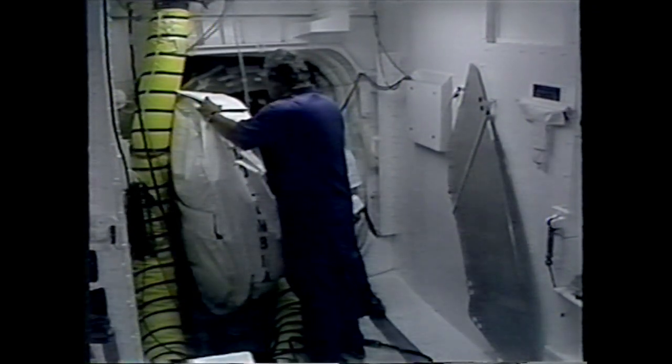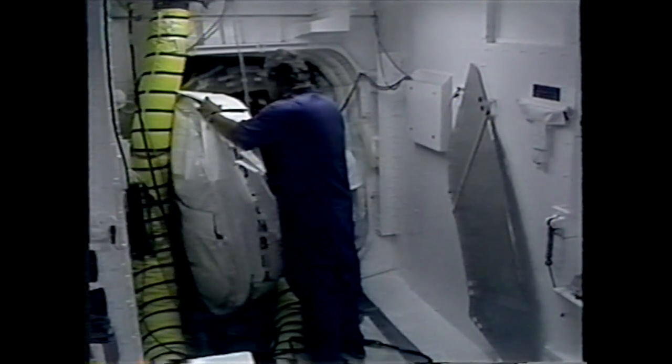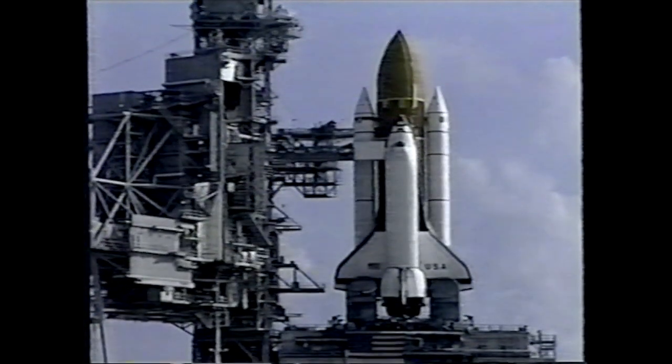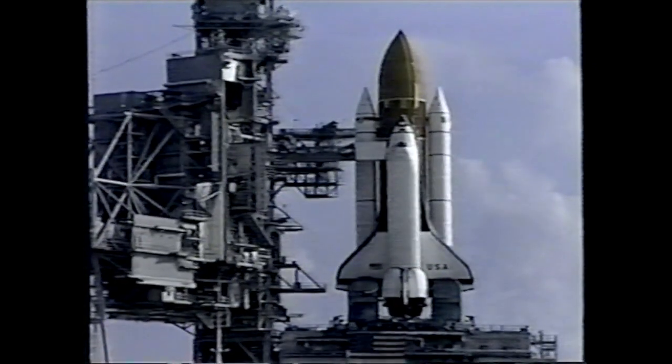The terminal countdown demonstration test, which is basically a full-run practice countdown involving all essential personnel including the astronauts, is slated for June 22nd. The astronaut crew is scheduled to arrive in Florida on June 19th for that test. The flight readiness review is slated for June 23rd, after which shuttle managers will select the official launch date.